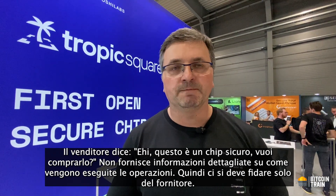In the closed industry, with off-the-shelf secure chips, the vendor says 'this is a secure chip, do you want to buy it?' They don't provide detailed information about how things are done, so you only have to trust the vendor. The reality is that there are people out there who can take the device, find vulnerabilities, and crack it anyway — which means something is not good enough in the design.